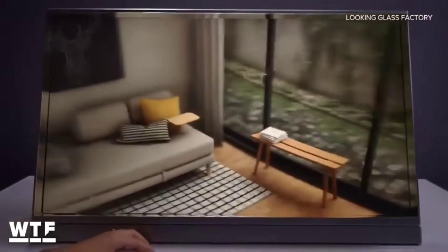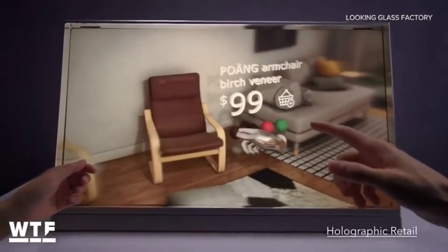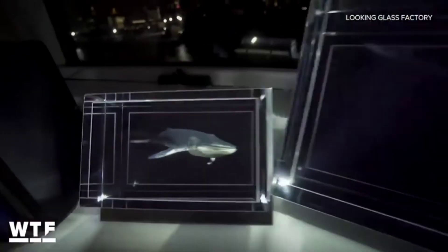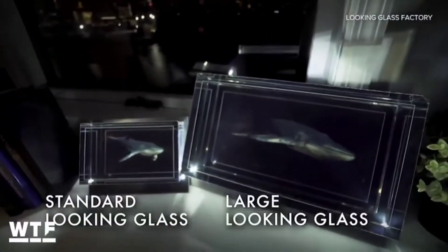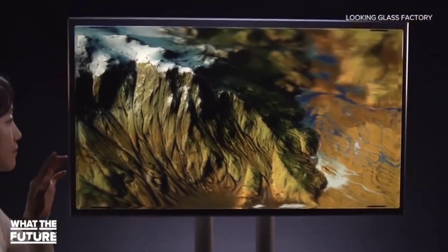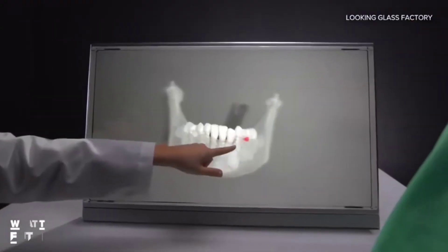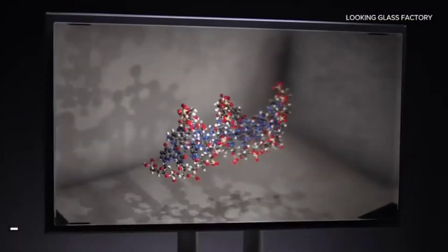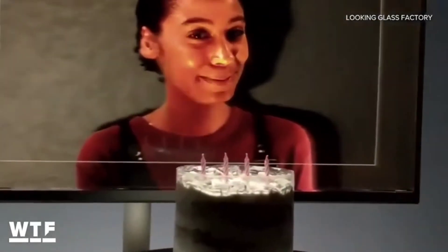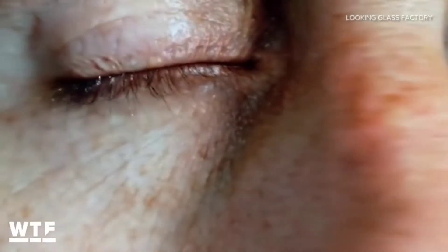The Looking Glass Factory's 8K immersive display might be their latest and largest holographic display, but it isn't the only option. The Looking Glass has an 8.9-inch version and a 15.6-inch version, ranging in cost from about $600 to $6,000 depending on the package. These smaller desktop displays are aimed at developers, while the 8K immersive display targets specific industries like medical imaging, holographic mapping, and scientific visualization. Those interested in the 8K version will need to reach out to Looking Glass directly for pricing.